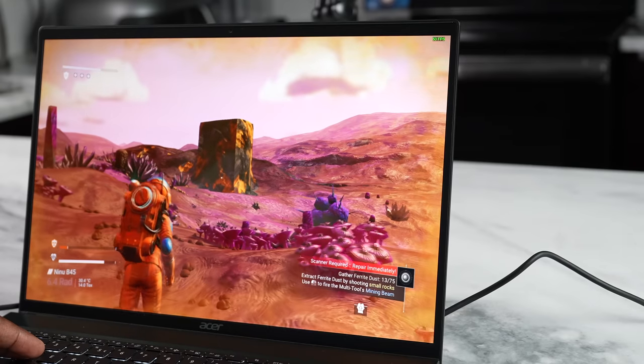I didn't run Cinebench benchmarks because we know how that goes, but I wanted to see how both devices performed while gaming. To do that I had to download games, and that brings us to our sponsor of this video, Qualcomm.